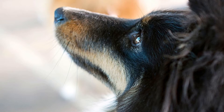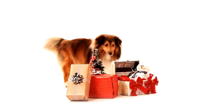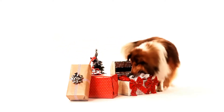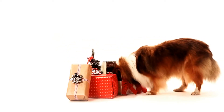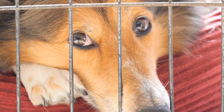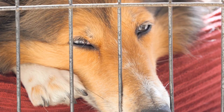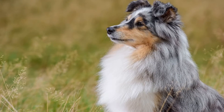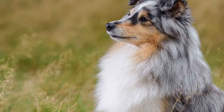One popular intelligence game for Shelties is the Hide and Seek Game. You can hide treats or toys around the house and encourage your Sheltie to find them. Start off with easy hiding spots and gradually increase the difficulty as your dog becomes more adept at finding the hidden items. This game not only keeps your Sheltie mentally stimulated, but also taps into their natural instinct to search and hunt.